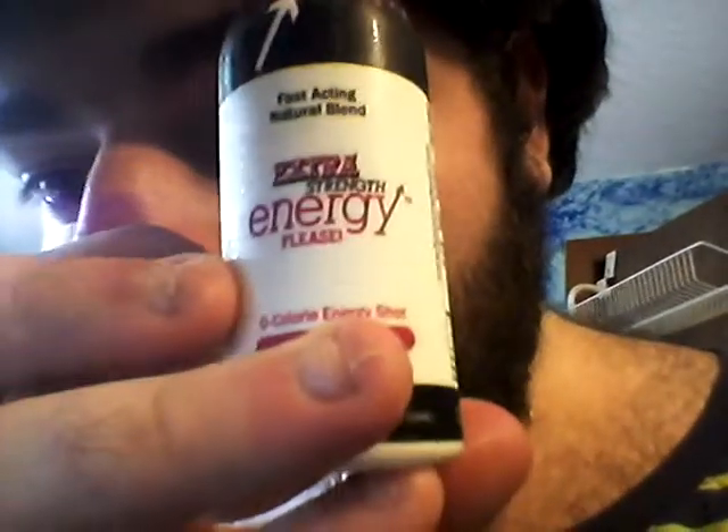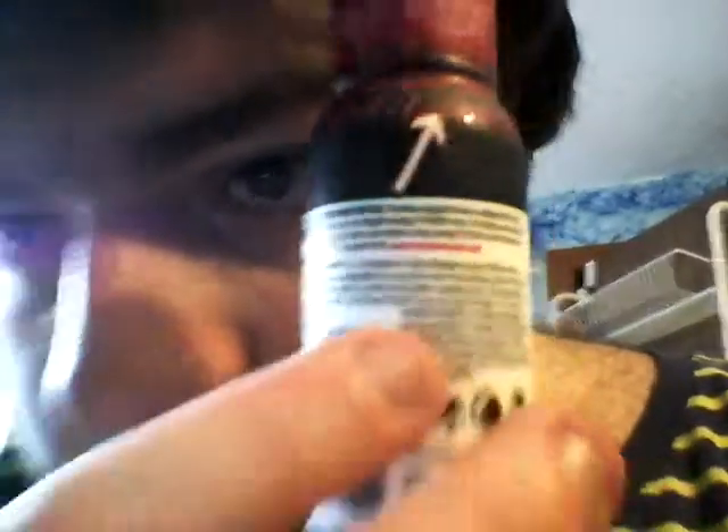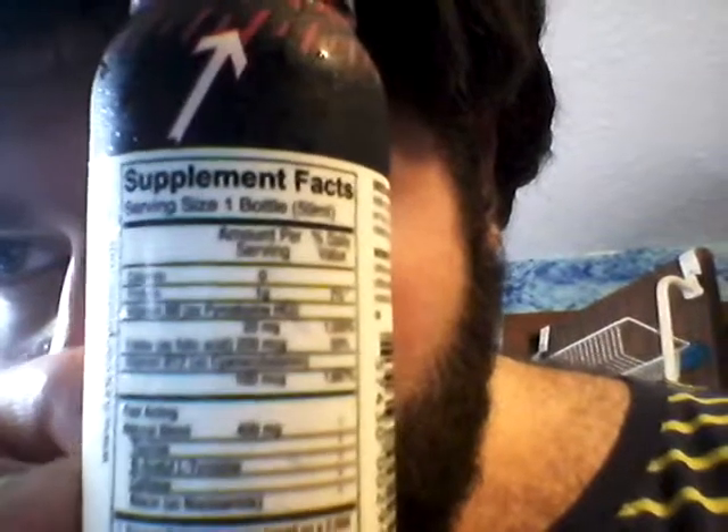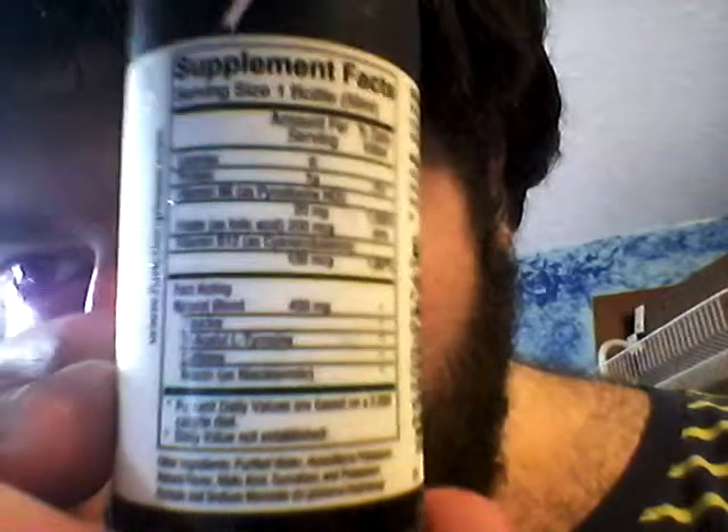Here are the supplement facts. The website again is www.functionplease.com. I'll let you see all this — you can see it a little bit better here. Okay, here are the supplement facts — I'll read them off. And then there are the other ingredients.